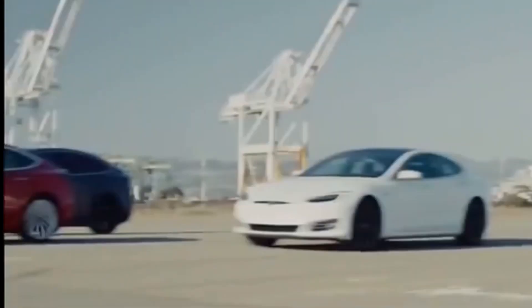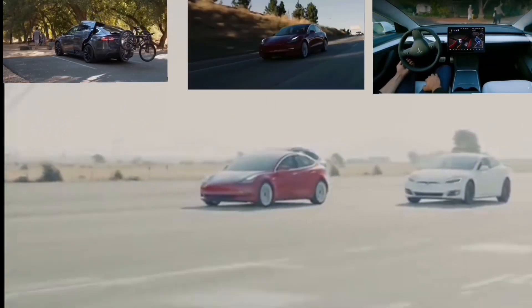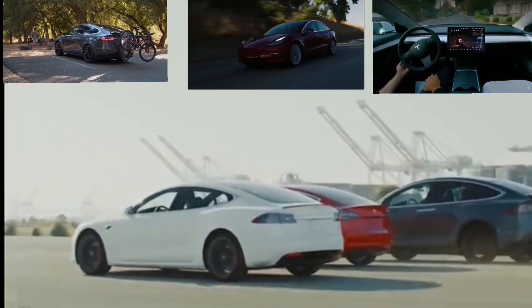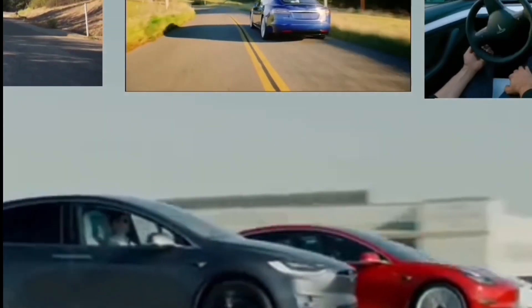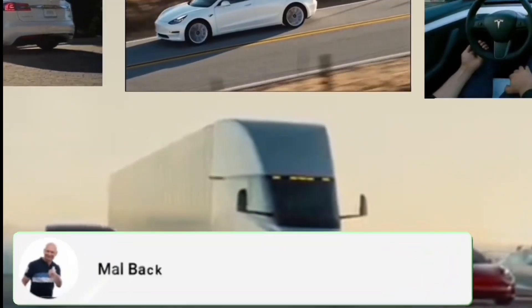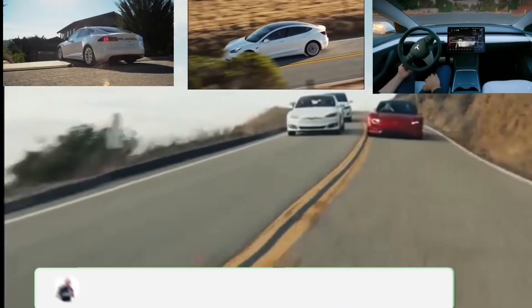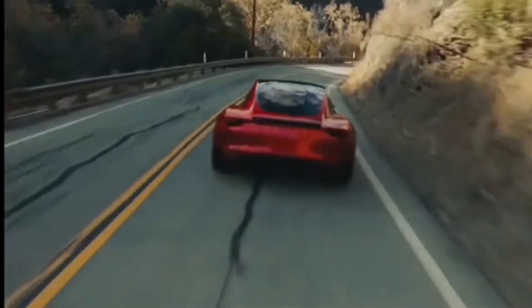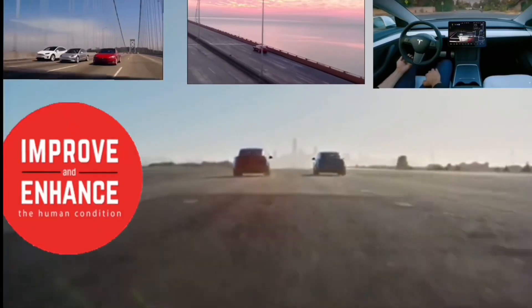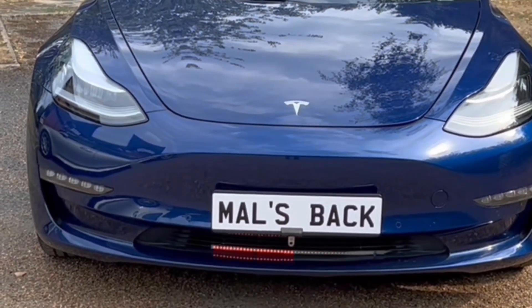Welcome again to Mal's Back Talking Tesla. My car's a 2019 Model 3, but this video is correct for all models and years of the Tesla including yours. I'd really appreciate it if you could hit the like button and subscribe at any point if you find this video useful — doing that will get you all the latest releases and I can provide personal help with features and enhancements if you get stuck.